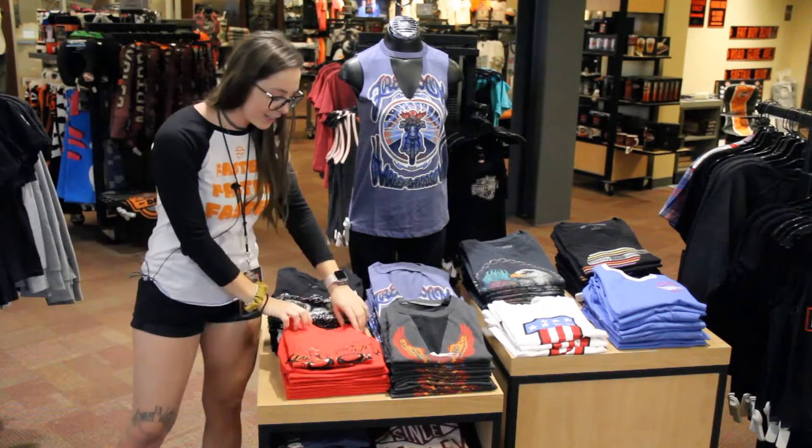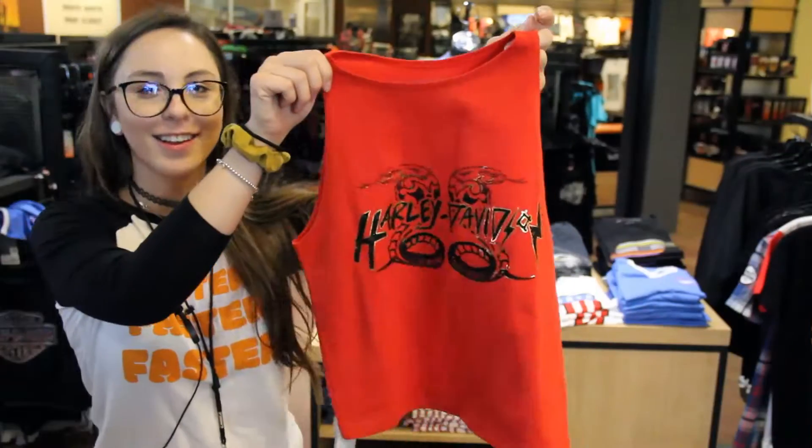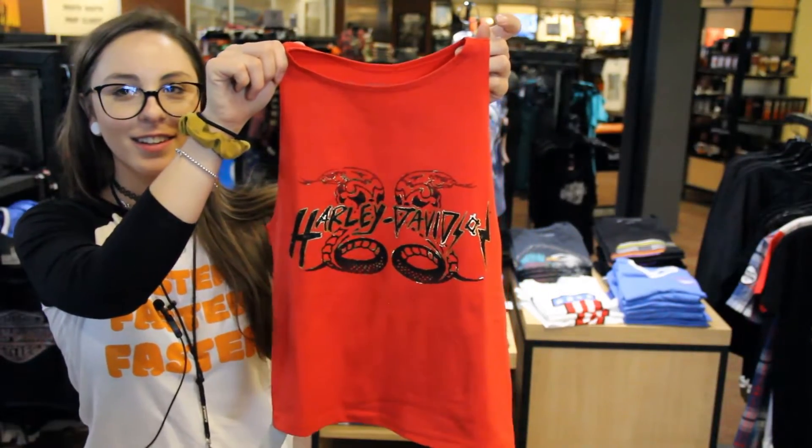Another personal favorite is this Cobra crop top. It's bringing it back to the 80s. I love it personally.